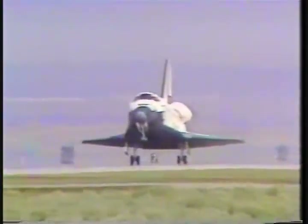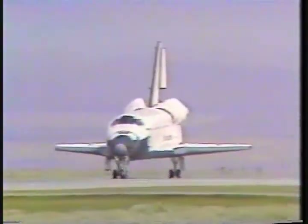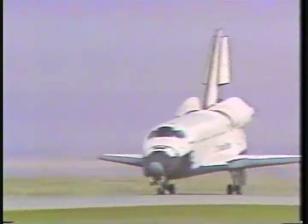Main gear touchdown. Nose gear touchdown. And Atlantis comes home from her second mission in space.